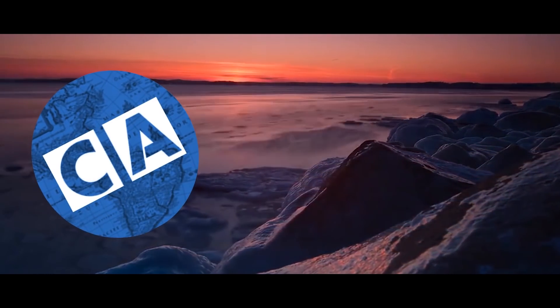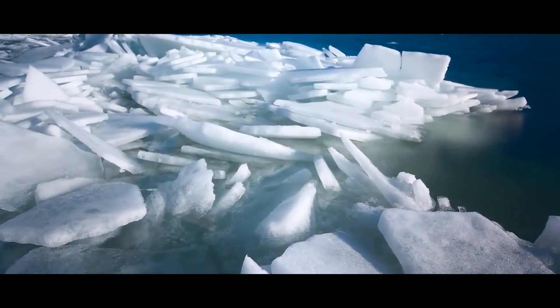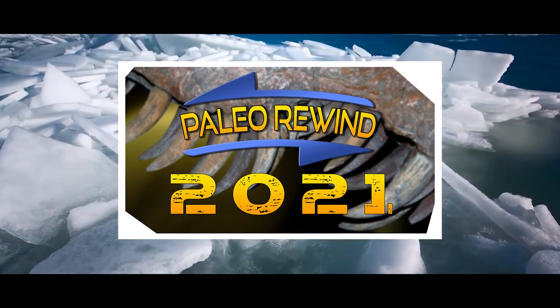You've hopefully just come from the Curious Archive and Paleoanalysis's videos for January. Don't forget to watch my introduction to know how this Paleo Rewind 2021 thing is going down.